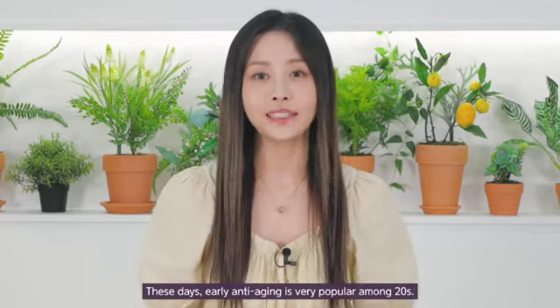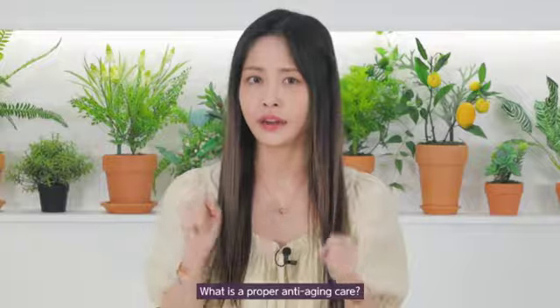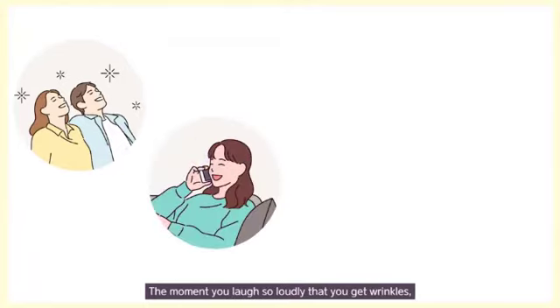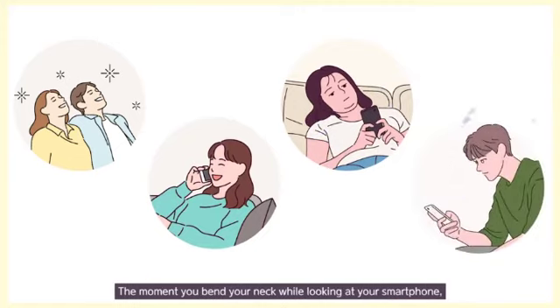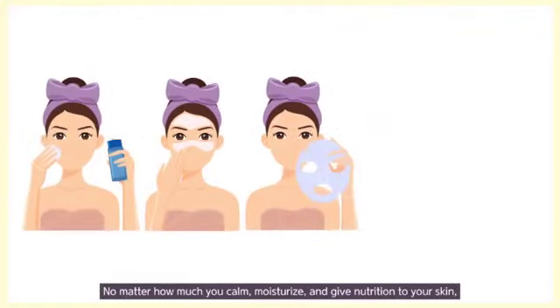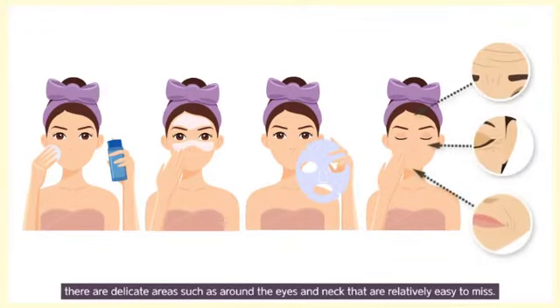These days, early anti-aging care is very popular among people in their 20s. What is proper anti-aging care? Our skin is always exposed to irritation during day and night — the moment you're exposed to UV rays, the moment you laugh so lovely that you get wrinkles, the moment you lie down on your side when sleeping, the moment you bend your neck while looking at your smartphone. Various moments accumulate to make wrinkles. No matter how much you calm, moisturize, and give nutrition to your skin, there are delicate areas such as around the eyes and neck that are relatively easy to miss.